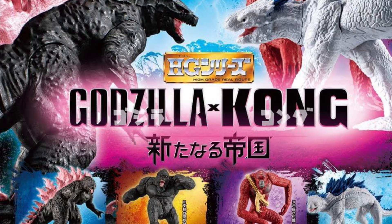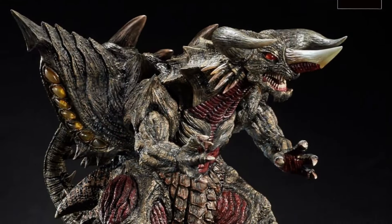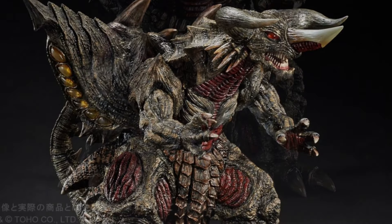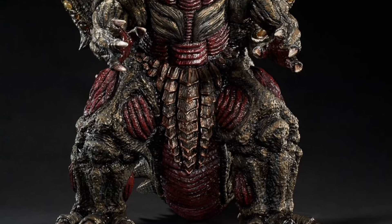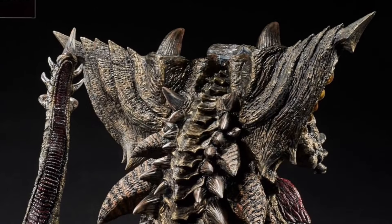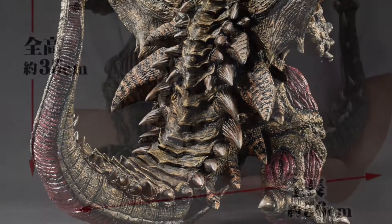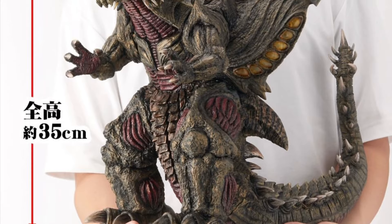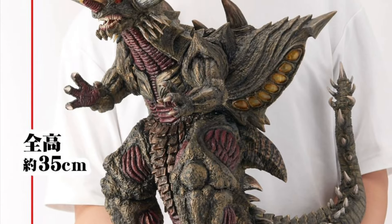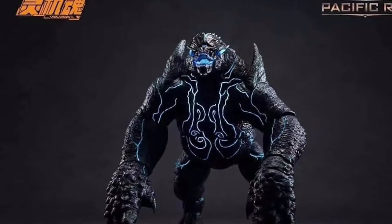We've talked about Battra before, but X-Plus is blowing Bandai's Battra right out of the water — their Battra is absolutely insane. It is huge, enormous, and it's going to be pricey, but it is a big boy clocking in at 35 centimeters. It's going to be about $270.